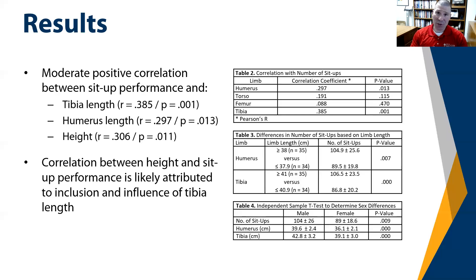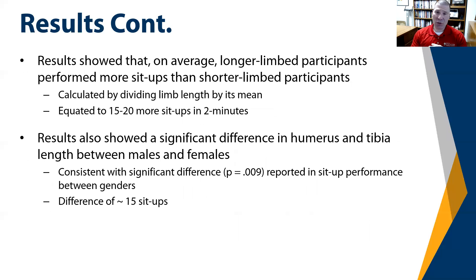The average number of sit-ups for male participants was 104, whereas the mean for females was 89. Overall, the results showed a modest positive correlation between tibia length, humerus length, height, and sit-up performance. The correlation between sit-up performance and height is believed to be driven by the inclusion of tibia length in overall height assessment, given the very limited impact of femur length — with a correlation coefficient of only 0.088. Longer-limbed participants performed more sit-ups on average than shorter-limbed participants.